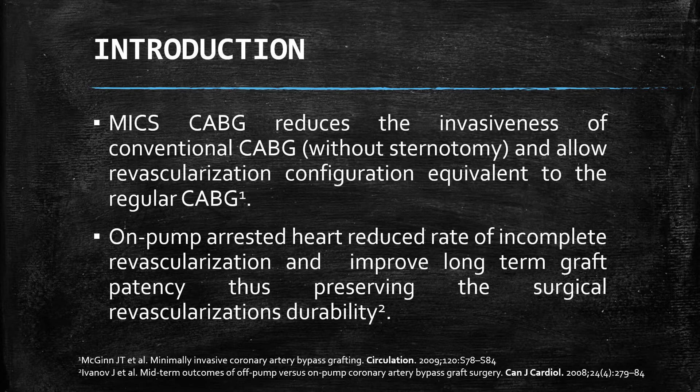The ascending aorta is used for proximal anastomosis. In 2009, McGinn et al. showed that MICS-CABG can allow a similar revascularization configuration as conventional CABG, and the usage of cardiopulmonary bypass and an arrested heart gives the advantage of complete revascularization, which improves long-term graft patency and preserves its durability.